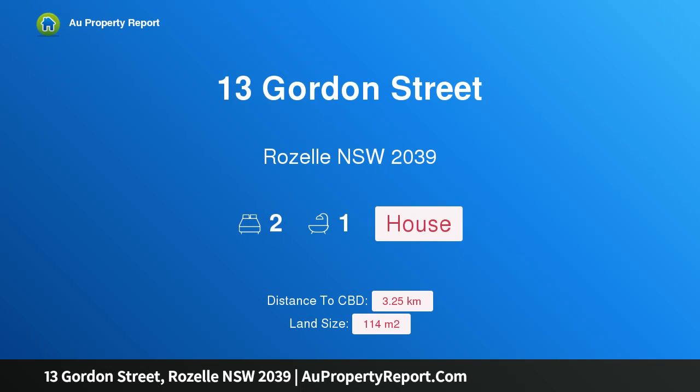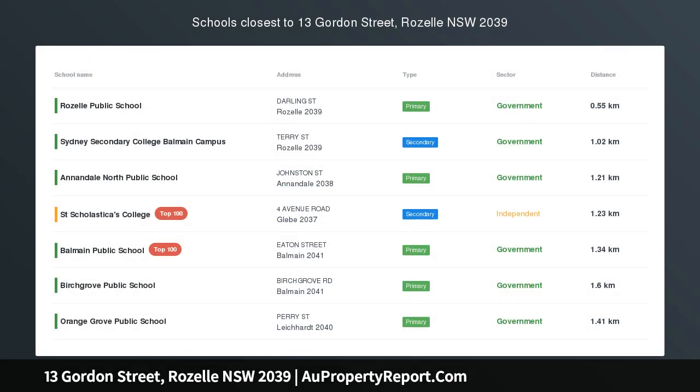Hi, I am glad to introduce property 13 Gordon Street, Roselle New South Wales 2039. Charming Terrace Home in Desirable Lifestyle Pocket.